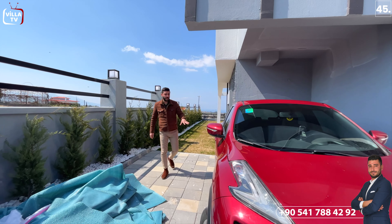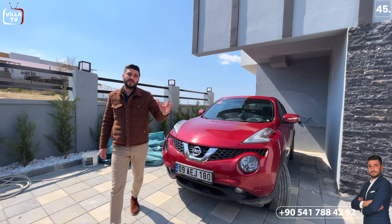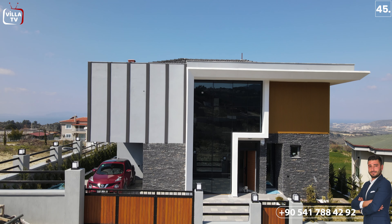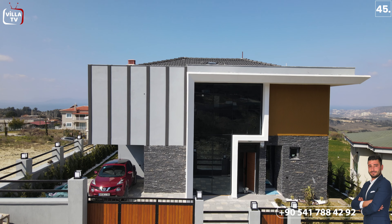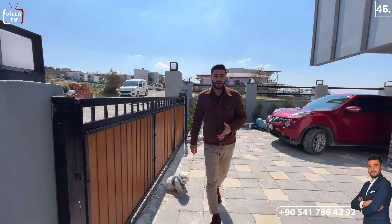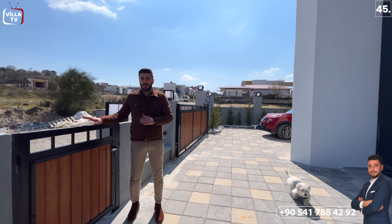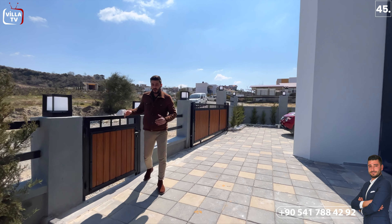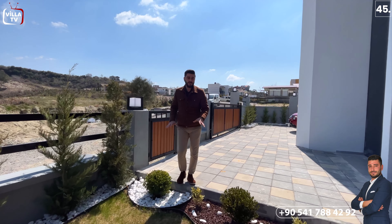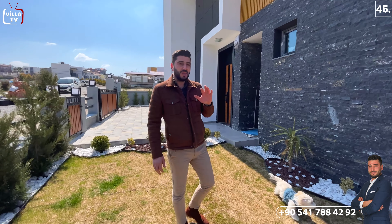Bu kısımda araç otoparkımız var; bir tane daha araç park edebileceğinizi düşünüyorum. Otopark girişimizde ahşap demir bir kapı tercih edilmiş. Hemen evimizin ana girişine baktığımızda yaya girişi de aynı şekilde ahşap ve demir olarak tercih edilmiş. Bu kısımda yine bir adet daha bahçemiz var; villamızın tamamen dört tarafı kendine ait müstakil. Aynı zamanda bu villamızda alarm ve kamera sistemi de var.